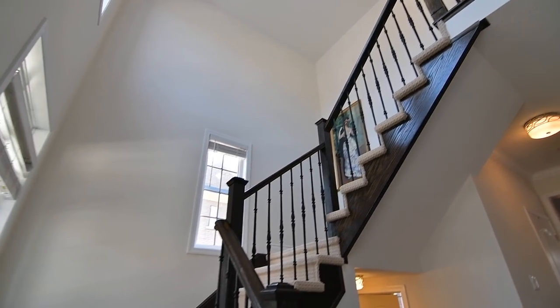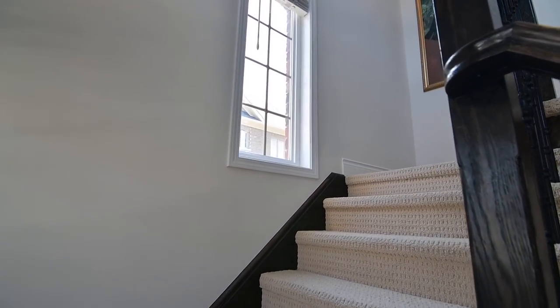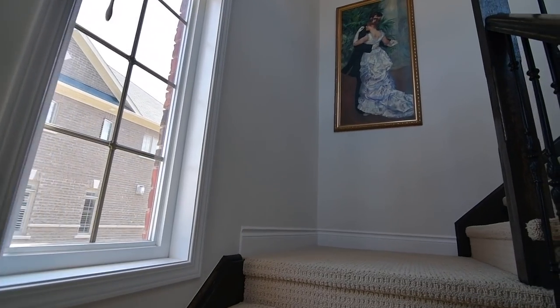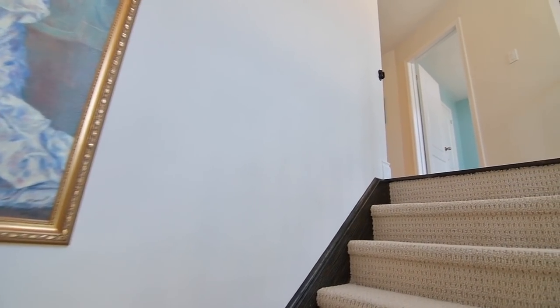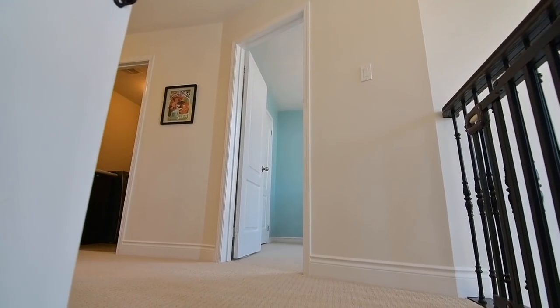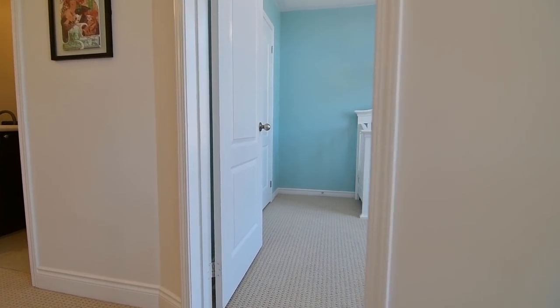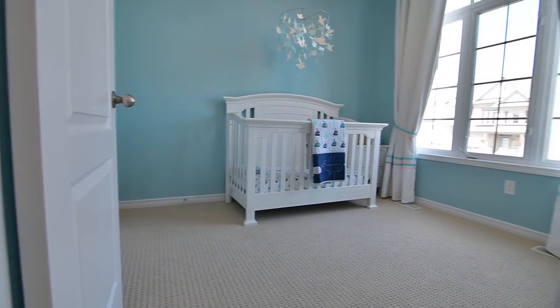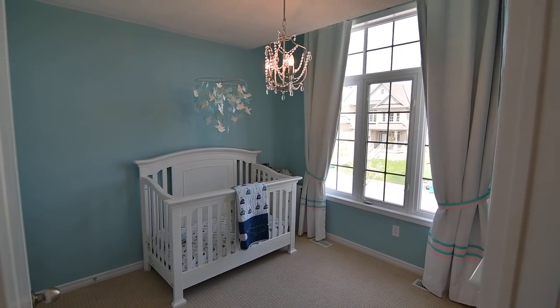The staircases to the upper and lower levels are finished with cosy broadloom, as well as dark stained railings and trims, and broadloom also adds its cosy touch throughout the upper level hallway and the three bedrooms. The second and third bedrooms are quite spacious and both have double closets, while the third bedroom additionally features a lovely chandelier, as well as a raised ceiling accenting its oversized window and transom.